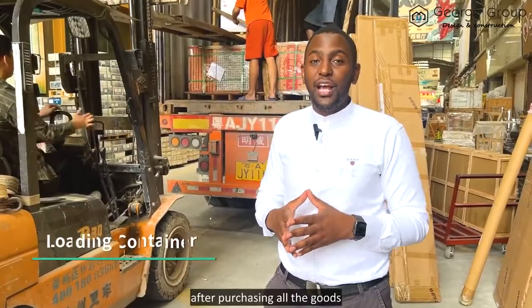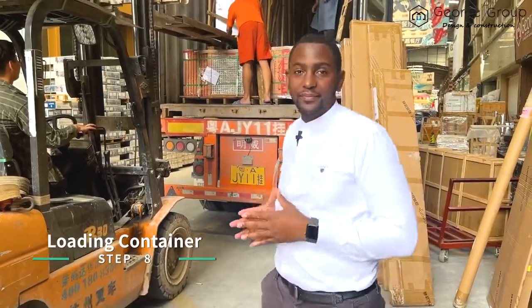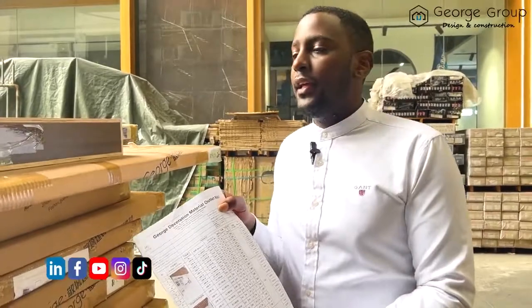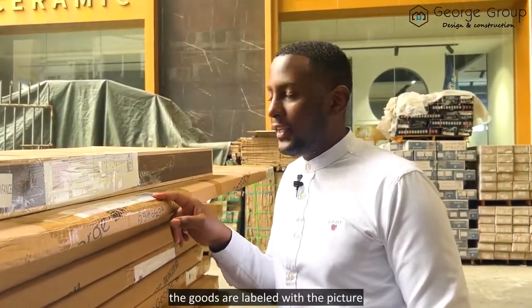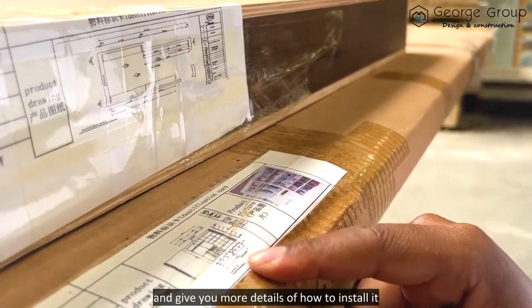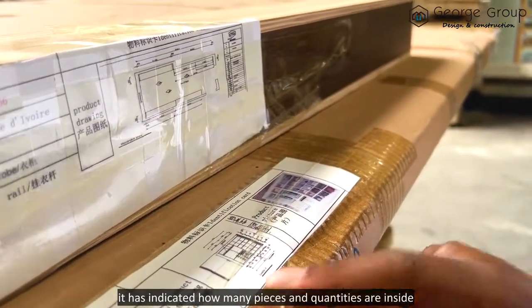After purchasing all the goods, our professional team is ready to load your container. To ensure that none of your goods are missing, we have a detailed packing list. The goods are labelled with a picture for easy identification, with more details on how to install each item, and it indicates how many pieces and quantities are inside.